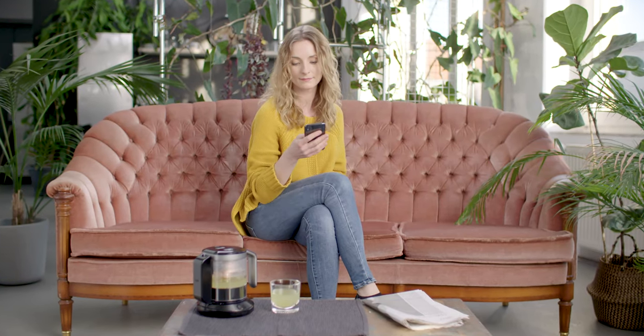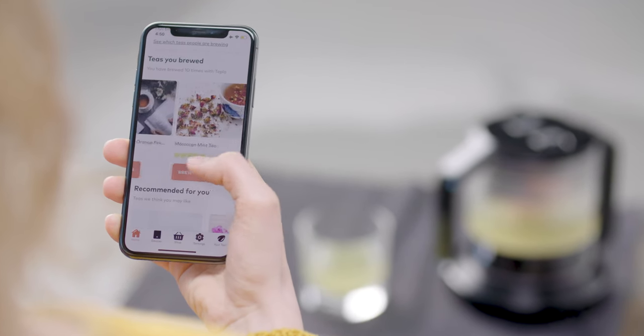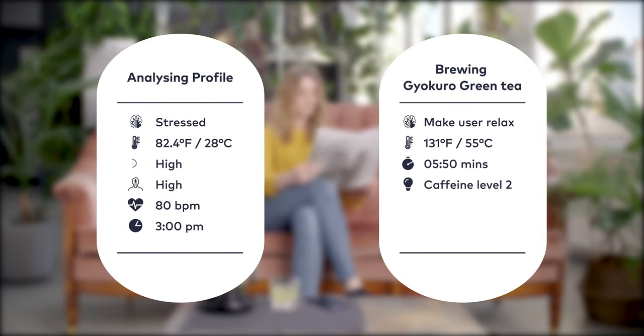Teplow not only knows the special characteristics of each tea, but it also considers your mental and physical state and the conditions of your surroundings to give you a fully personalized tea experience. If your heart rate is high and you're in a stressful and noisy environment, Teplow can brew a calming, sweeter tea for relaxation.